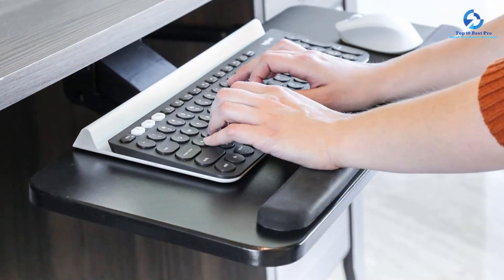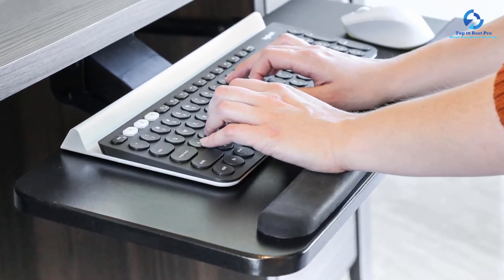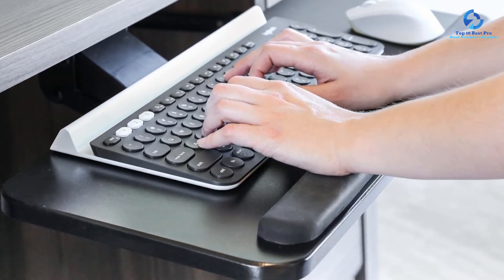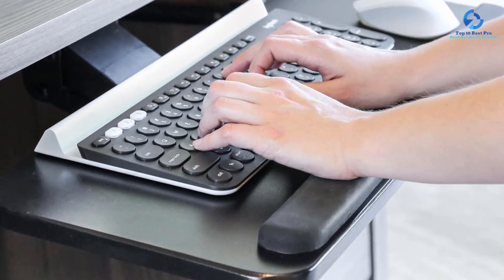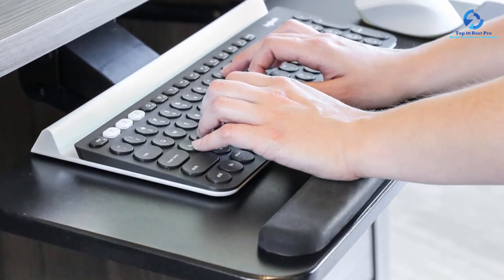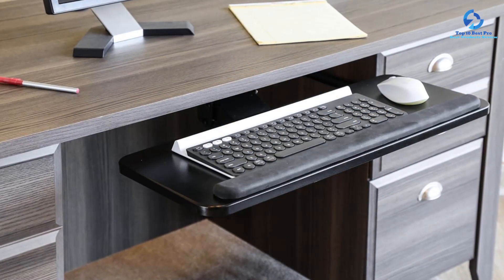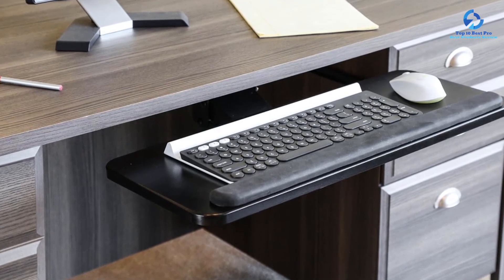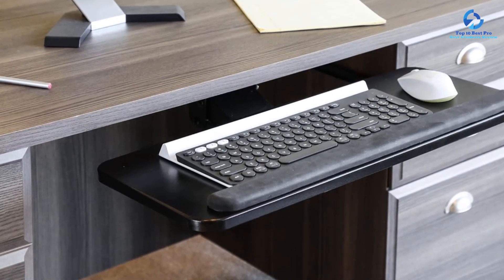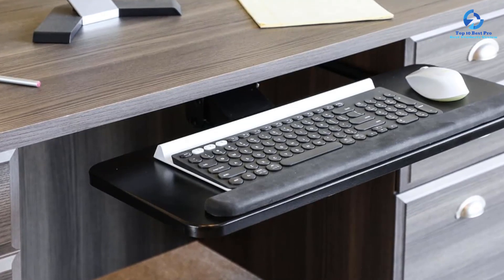It requires 25.6 inches of desk space for mounting and offers 25 by 9.8 inches of added workspace. There is a padded wrist rest provided along the full length of the tray, making it beneficial for all keyboard sizes without compatibility issues. The overall weight capacity is up to 9.9 pounds, combined with a 3-year warranty period from the date of purchase.